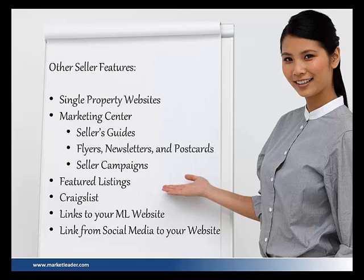Seller campaigns — we'll talk about that in a moment. Featured listings — we just talked about that. Craigslist: I know a lot of you are using Craigslist, linking to your Market Leader website for individual specific properties, as well as maybe social media links on things that are community driven.